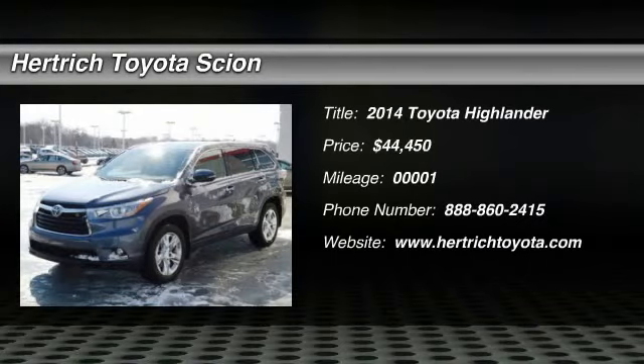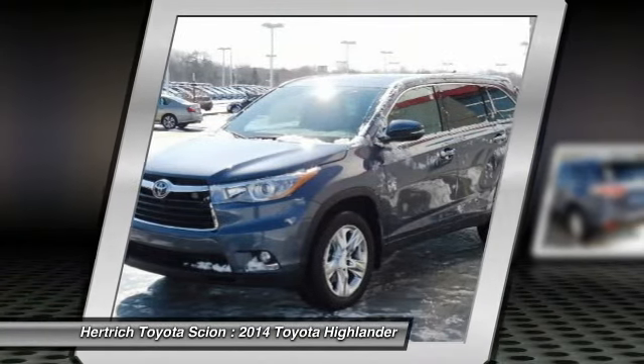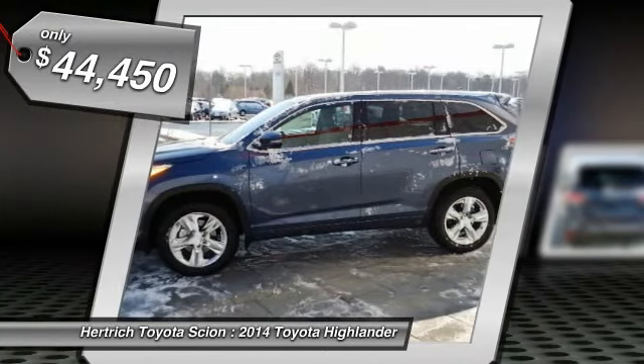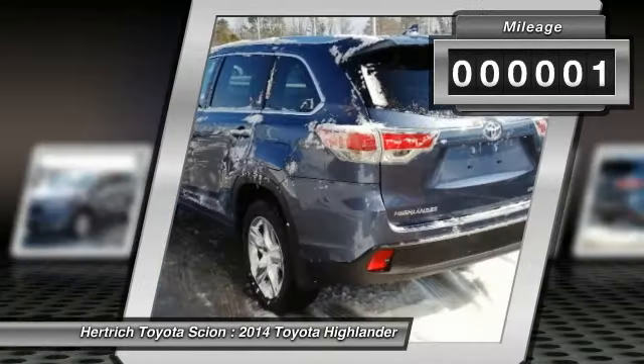Hertrich Toyota of Milford is honored to present a wonderful example of pure vehicle design. This 2014 Toyota Highlander Limited Platinum could potentially be the vehicle of your dreams. This Toyota includes 50-state emissions, special color Limited Platinum package, and more room.